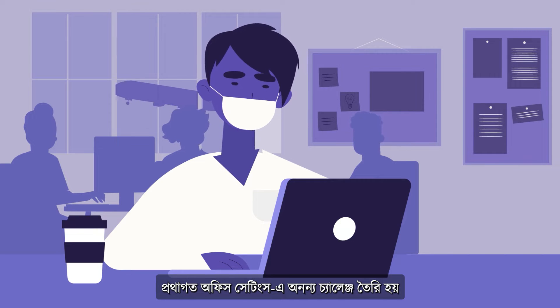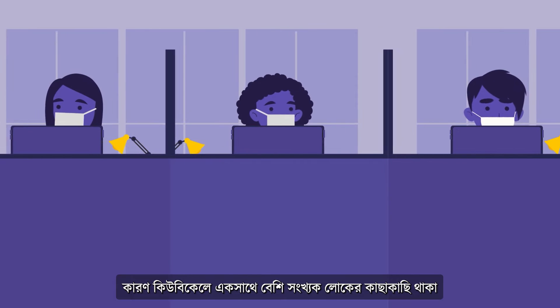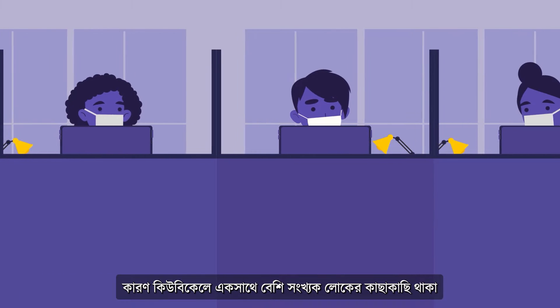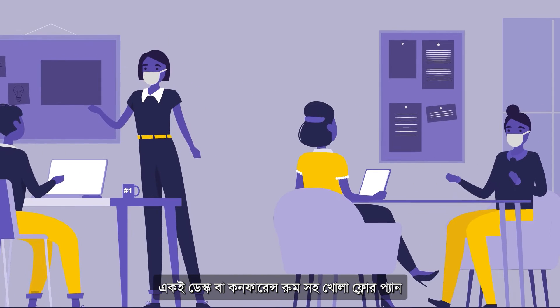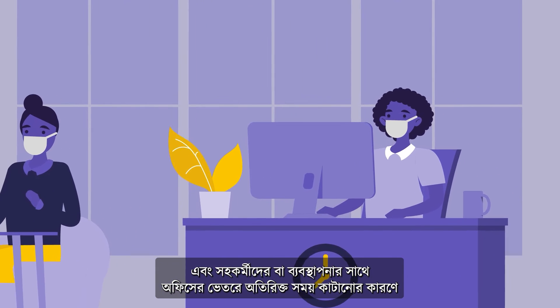Traditional office settings pose unique challenges when reducing the risk of COVID-19 due to the larger number of people closer together in cubicles, open floor plans with shared desks or conference rooms, and the extended amount of time spent indoors with co-workers or management.